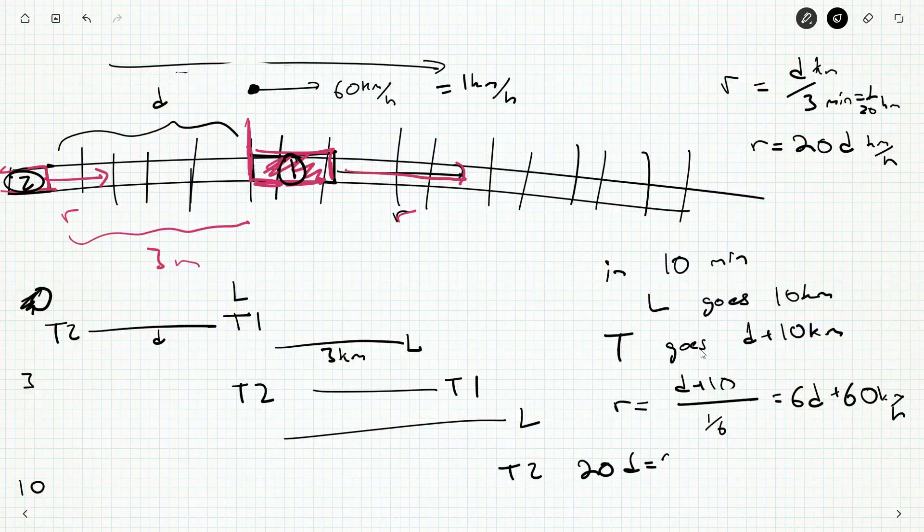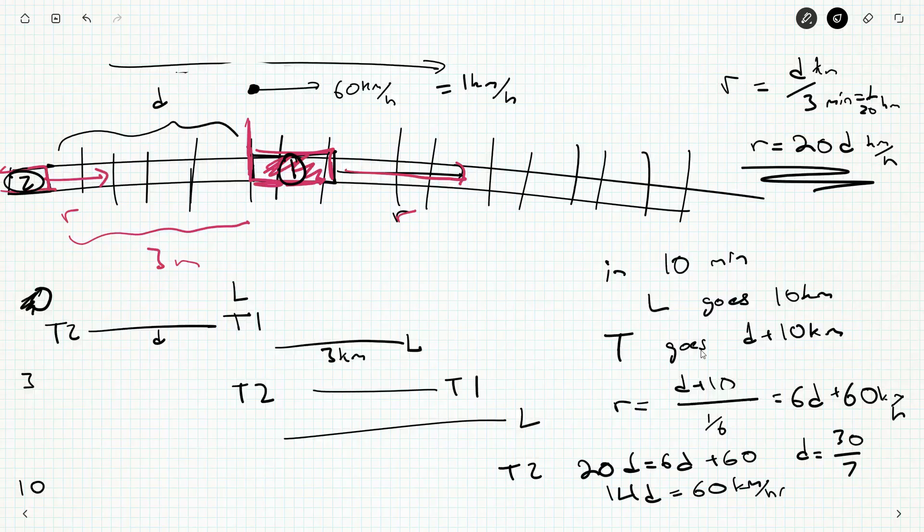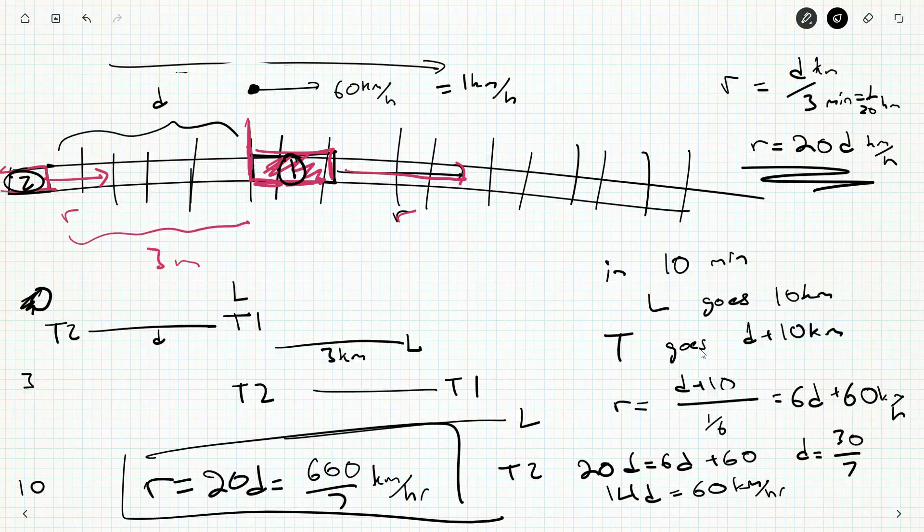Setting the two expressions for r equal: 20d = 6d + 60, so 14d = 60, and d = 30/7. Therefore r = 20d = 600/7 kilometers per hour. That's our final answer — 600 over 7 kilometers per hour is the speed of the trains. This is slightly faster than 60 kilometers per hour, because 60 would be 600 over 10, and a smaller denominator means a bigger number. So that all makes sense.